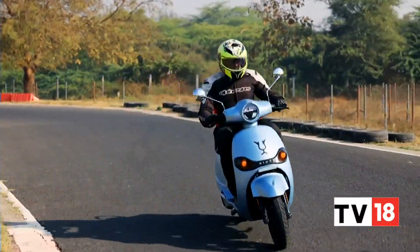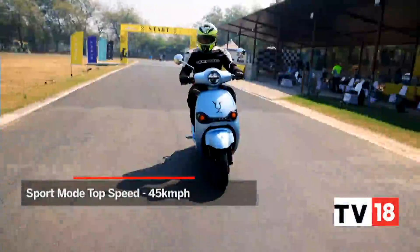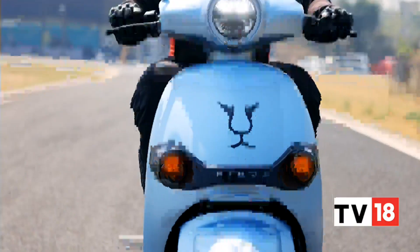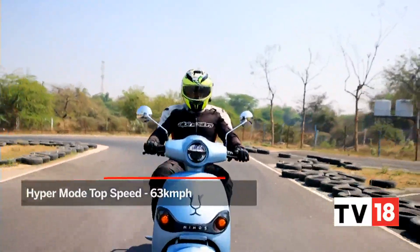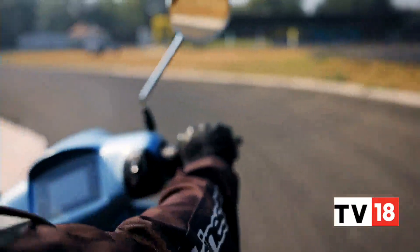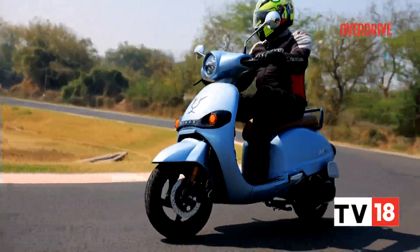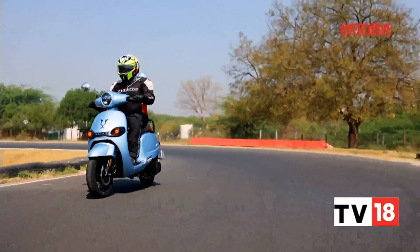Sports mode is marginally livelier, and the scooter here can achieve a top speed of 45 kilometers per hour. However, Hyper mode is where I'd usually keep this one at, because the top speed goes up to an indicated 63 kilometers per hour, and to be honest, this is the only mode where the scooter doesn't feel downright boring or lethargic to ride. But as you'd expect, in this mode the only trade-off is that range is almost halved.